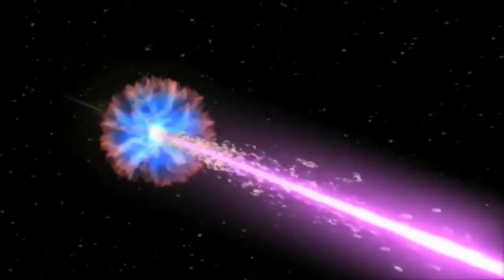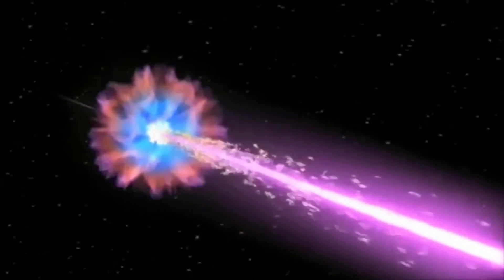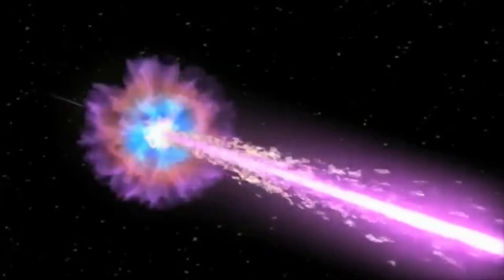Galactic cosmic rays come from exploding stars that we call supernovas. One of the common misconceptions about space radiation is just how different it is from the type of radiation we have here on Earth. Here on Earth, when you sit in a dentist chair, they put a lead blanket on your chest to protect you against X-rays. In space, it's very different — we don't want heavy materials because it actually makes the exposure worse.